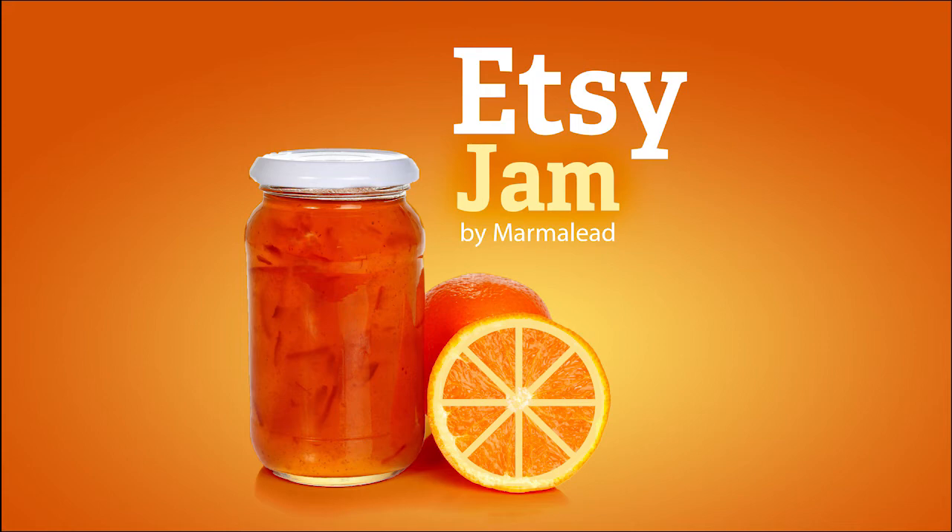Welcome to Etsy Jam, episode number 65. Are you or do you know a vintage or one-of-a-kind seller on Etsy feeling a little forgotten by Etsy's last round of sales, leaders in the Etsy space, and online seller groups? We have an episode tailor-made just for you. Tara Jacobson from Marketing Artfully joins us today to cover everything you need to know about vintage and one-of-a-kind SEO. Tara is a true leader in the SEO space and has joined us before on the podcast.